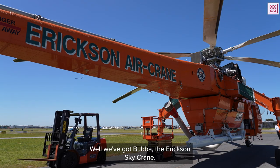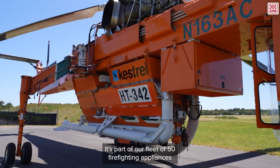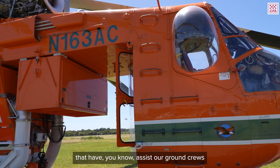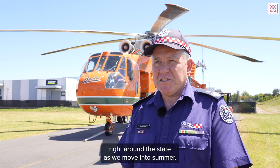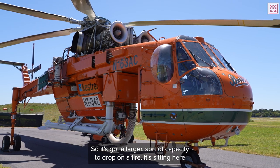Well, we've got Bubba the Ericsson Skycrane — 9,000 litres of firepower, arrived and ready to go. It's part of our fleet of 50 firefighting appliances that assist our ground crews right around the state as we move into summer. It's what we call a Type 1, so it's got the largest sort of capacity to drop on a fire.